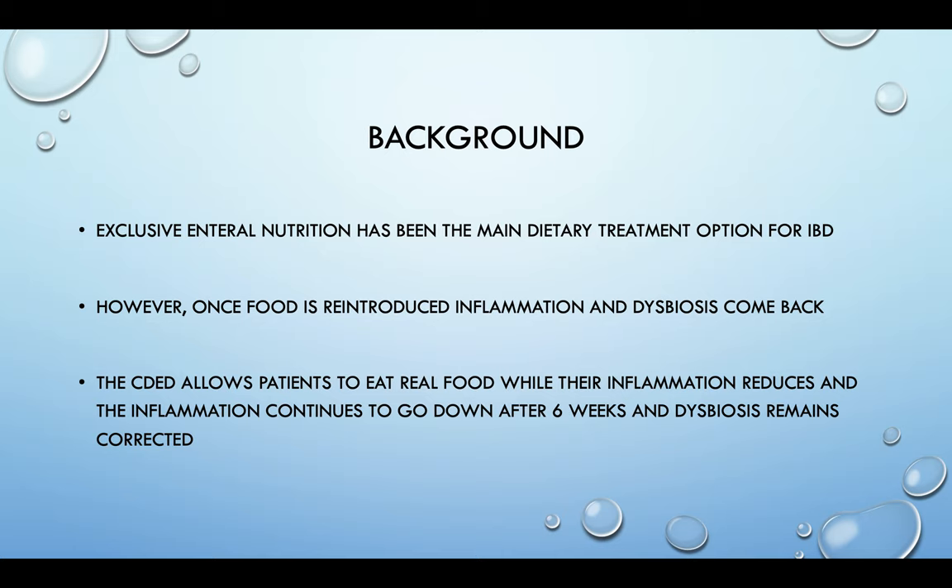The Crohn's disease exclusion diet allows patients to eat real food while their inflammation reduces, and the inflammation will continue to go down even after six weeks, and the dysbiosis will remain corrected. Whereas in a side-by-side comparison, after six weeks on exclusive enteral nutrition and food is reintroduced, the inflammation goes back up. But staying on the Crohn's disease exclusion diet, the inflammation after six weeks remains down and continues to go down.